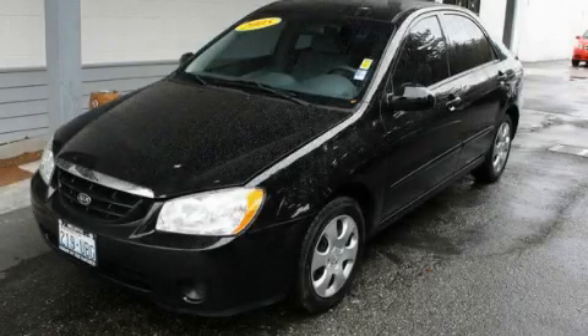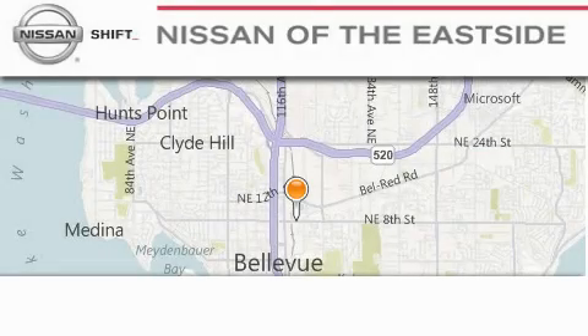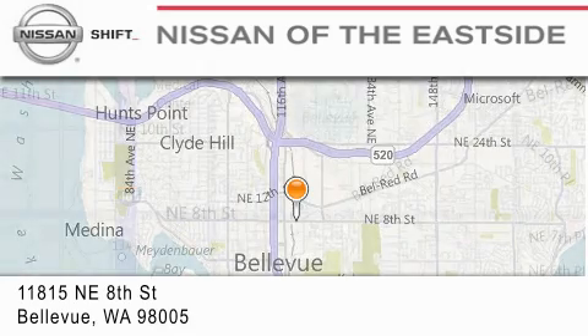Call or visit us right now and arrange your test drive today. When you walk into our dealership, whether to purchase a vehicle or to visit our service department, you should feel like a guest in our home.